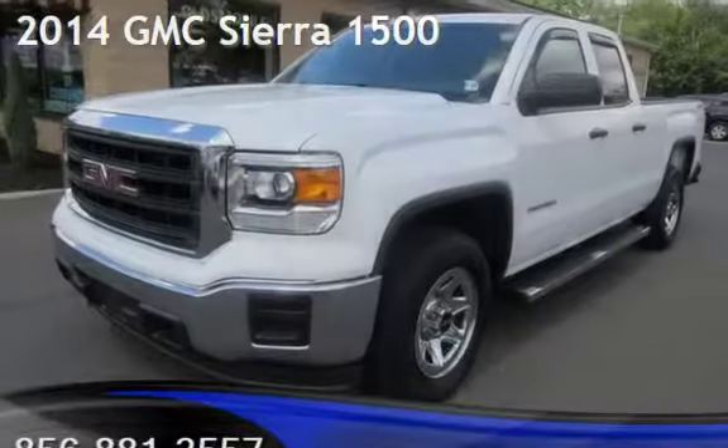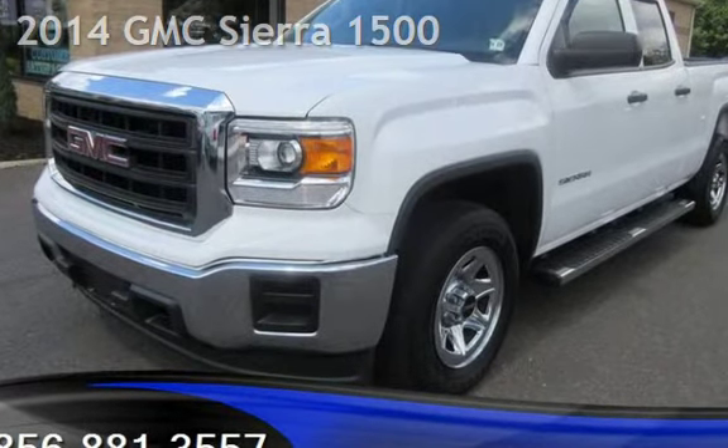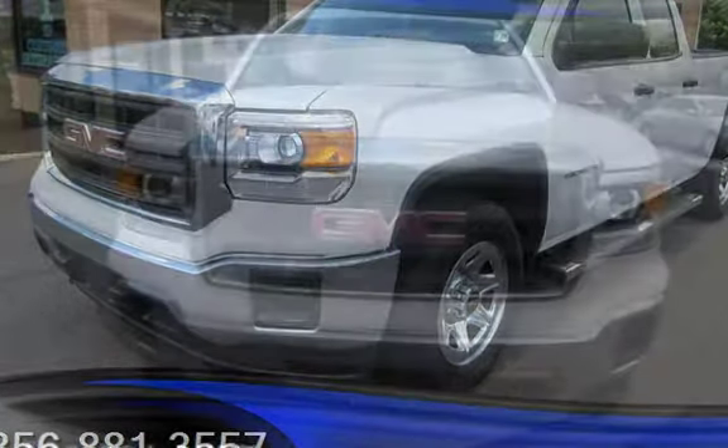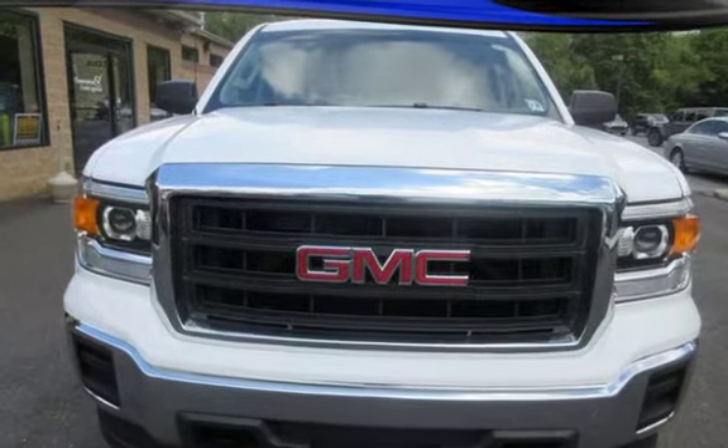Check out this pre-owned 2014 GMC Sierra 1500. This four-door truck has a six-cylinder, 4.3-liter V6 engine, with four-wheel drive and an automatic transmission.